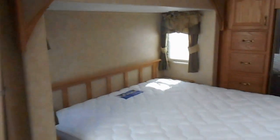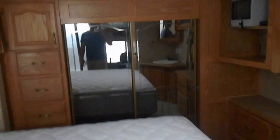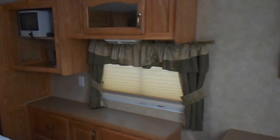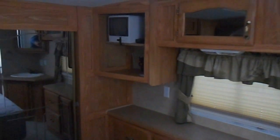Bedroom is in the front of the camper. It's got the queen bed on your slide out, a night stand and reading lights, nice big dresser on the left, closet with sliding mirror doors, another good sized dresser on the bottom, upper cabinets, and a spot for your TV.